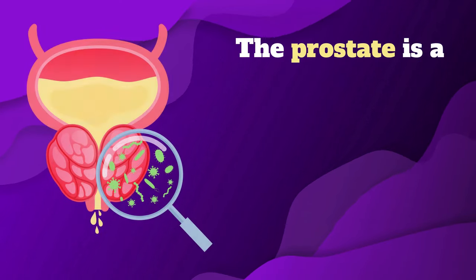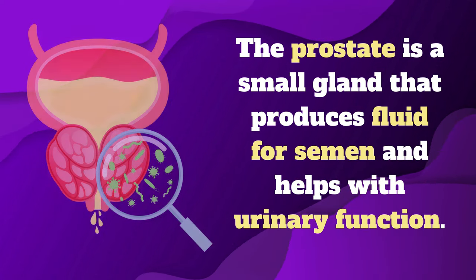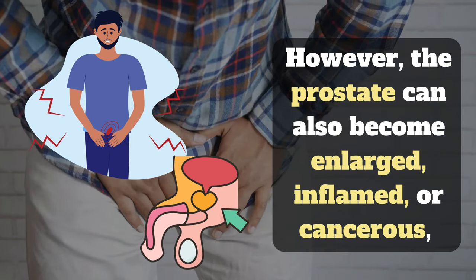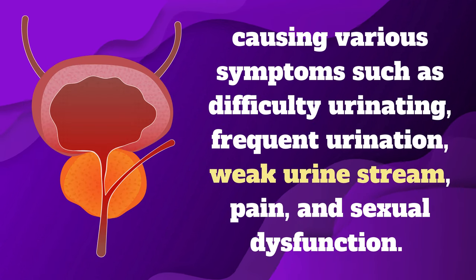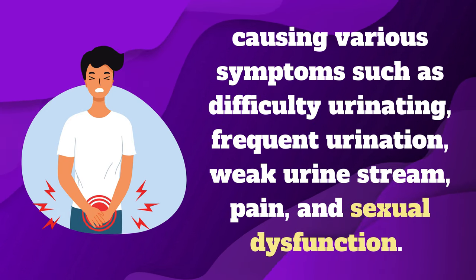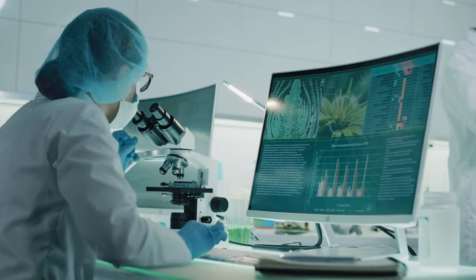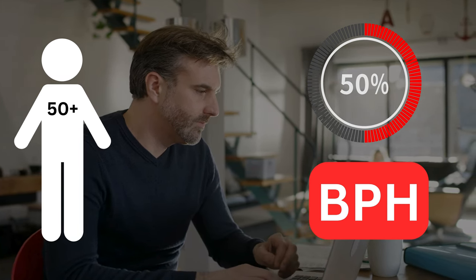Prostate health is a major concern for many men, especially as they age. The prostate is a small gland that produces fluid for semen and helps with urinary function. However, the prostate can also become enlarged, inflamed, or cancerous, causing various symptoms such as difficulty urinating, frequent urination, weak urine stream, pain, and sexual dysfunction. According to the National Institute of Diabetes and Digestive and Kidney Diseases, about 50% of men over the age of 50 have an enlarged prostate.